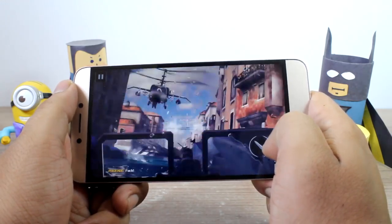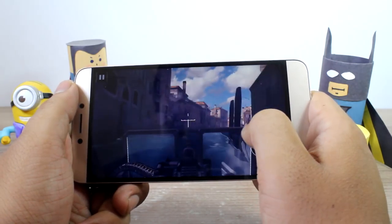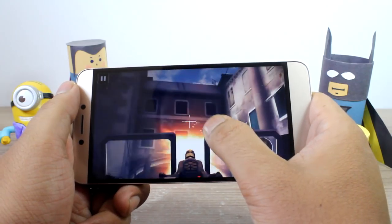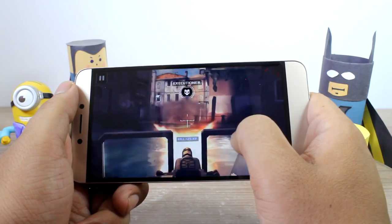Last but not the least, Modern Combat 5 also ran smoothly and there were no lags whatsoever. Even with the helicopter sequences and a lot of water and boat stunts, I didn't notice a single frame drop.